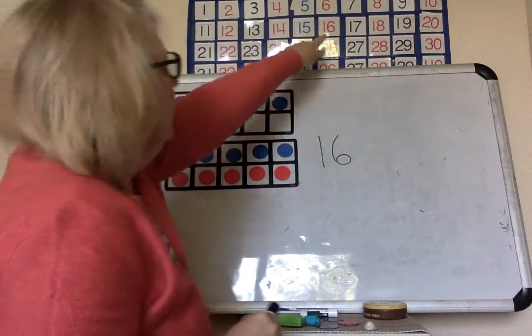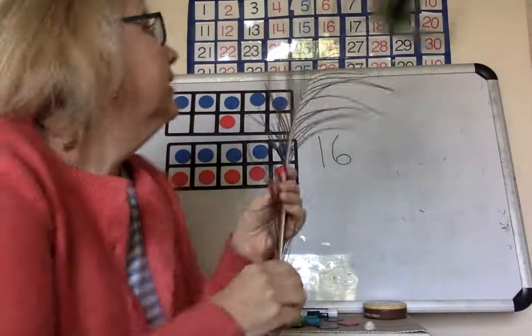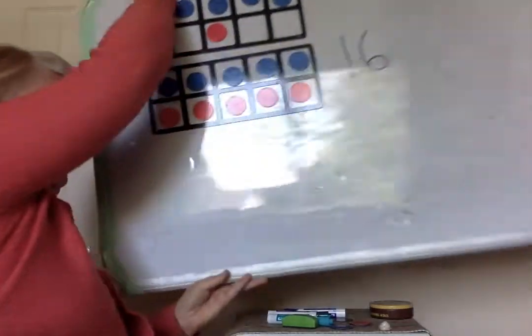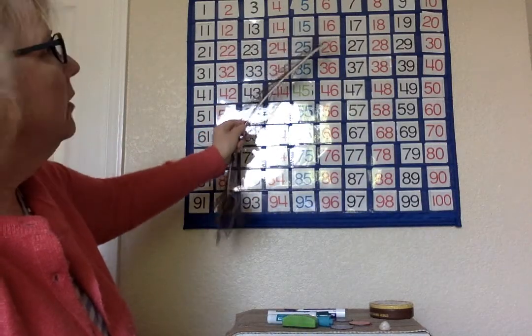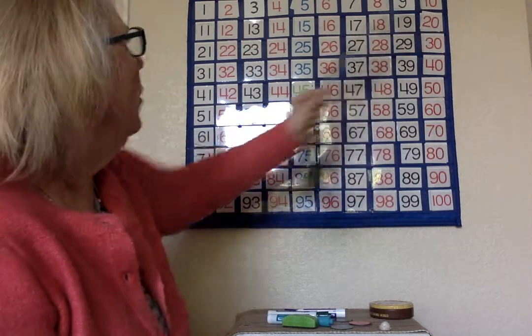Here's sixteen up in our number chart — let me get a little pointer. Here's sixteen up in our number chart. What if we were to add ten more to sixteen? Let's count. One, two, three, four, five.